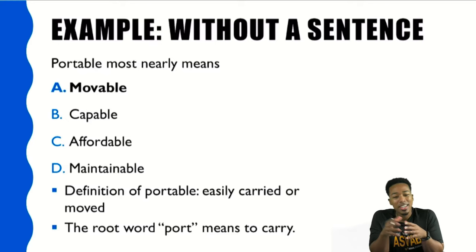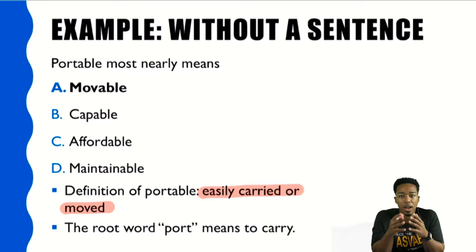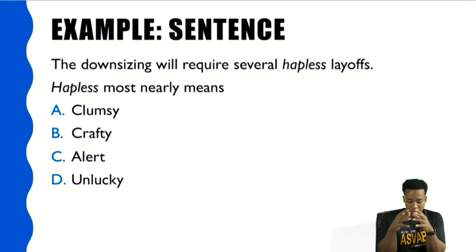The answer is A — movable. Here's something I want you to do moving forward: try to define the word every single time after every practice problem. 'Portable' means 'easily carried or moved,' and the root word 'port' means 'to carry.' Once you have that down, give yourself some synonyms and try to use it in a sentence or two. You don't need to write it down always, but it does help.